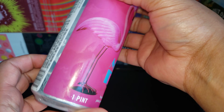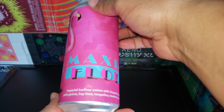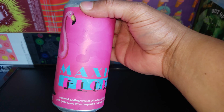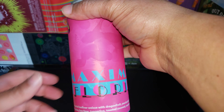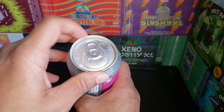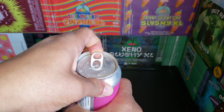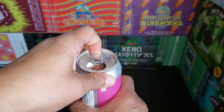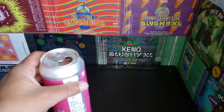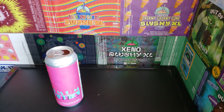It's six percent alcohol, and on Untappd right now they have it rated at 4.2. Let's crack this can open — got a little bit of explosion there.